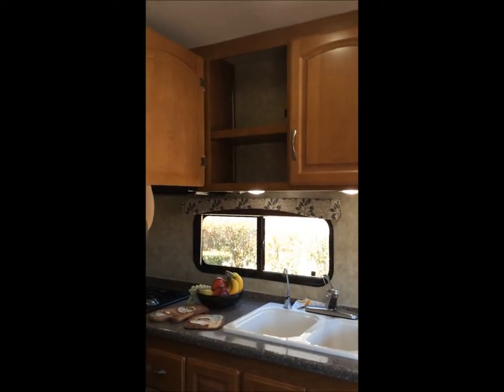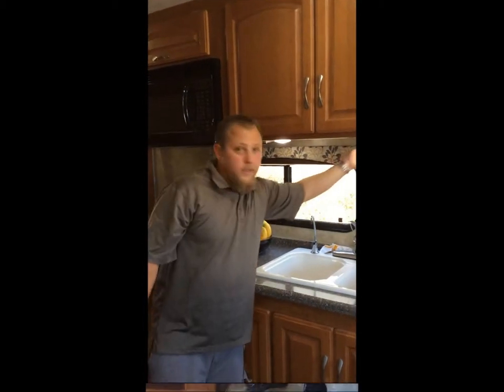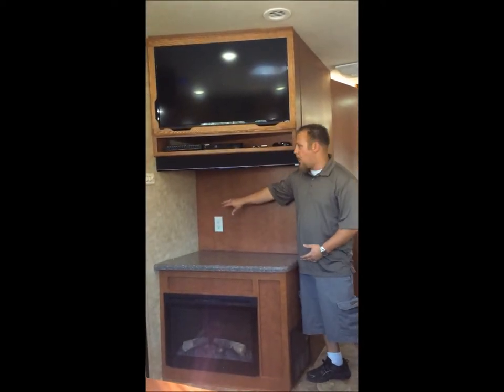Full size overhead storage, LED lights, two outlets. If you don't have enough counter space over here there's plenty more counter space over here, perfect for a coffee pot.